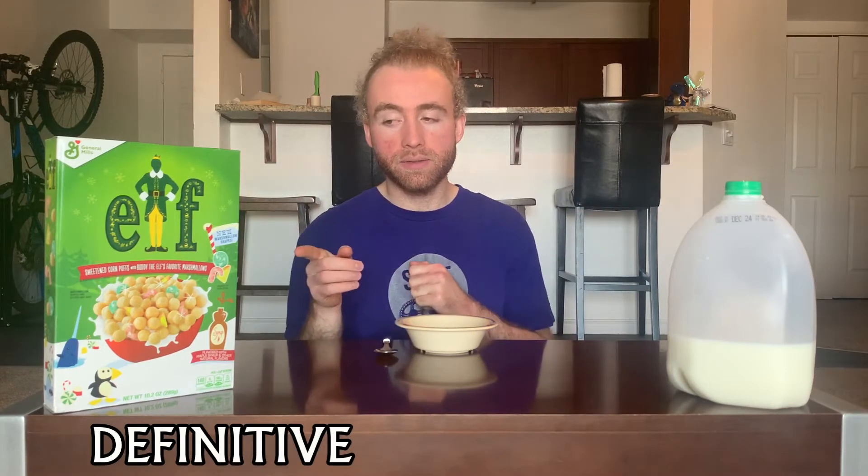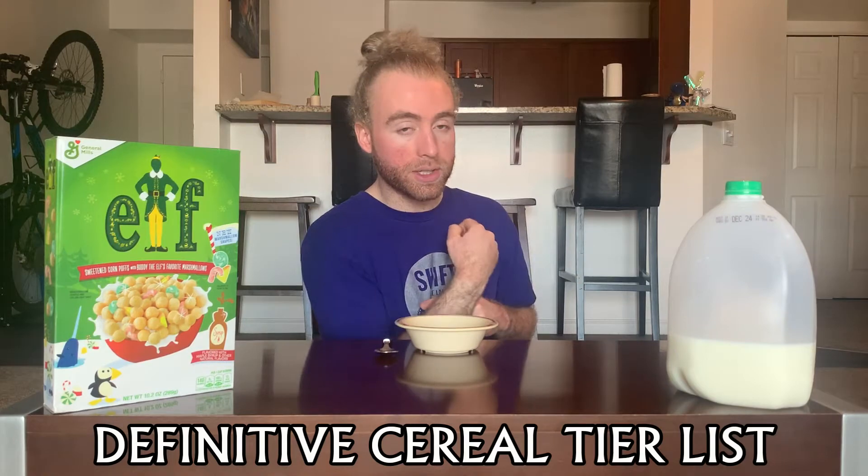What's crackling everybody, welcome back once again to the Definitive Cereal Tier List, where each episode we take a cereal and put it on the tier list so you know how good it is. I'm your host Tucker. In this episode we're doing Elf sweetened corn puffs with Buddy the Elf's favorite marshmallows.